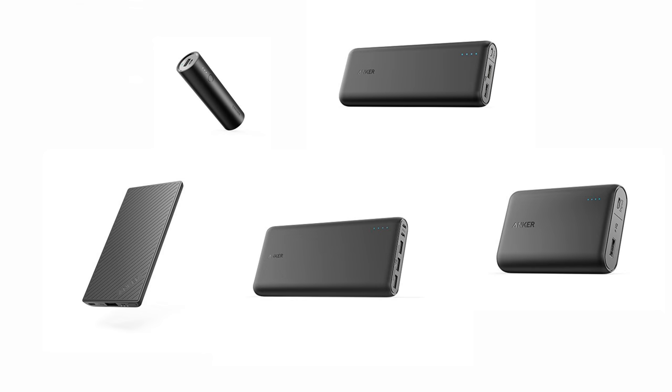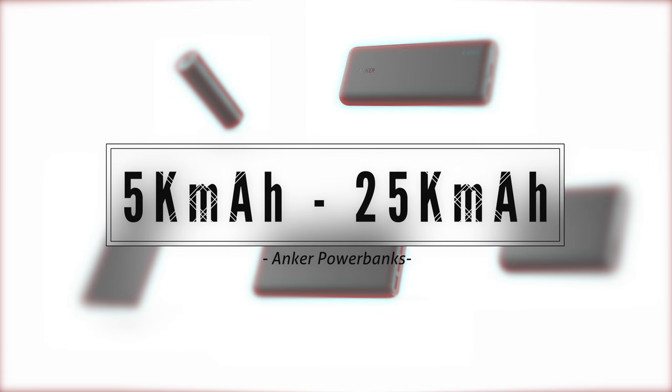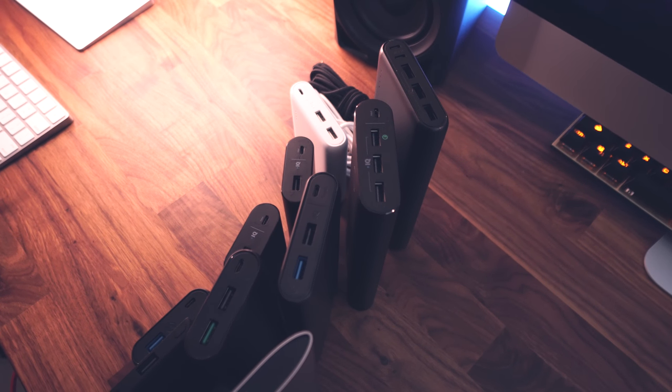Nearing the end of the list, we have Anker's Power Banks. I mean, who couldn't use one of these things, right? I've been using Anker's Power Banks forever and I'm convinced that these are the best of the best. Anker's got all sorts of Power Banks with different capacities ranging from 5,000 milliamps to 25,000 milliamps, so make sure you've got everybody covered and all of their devices are charged up while on the go with a few of these. You cannot go wrong.